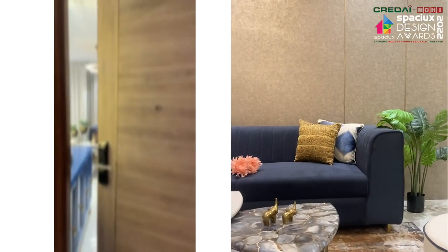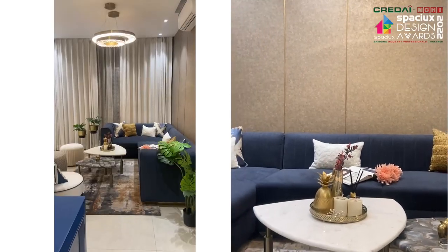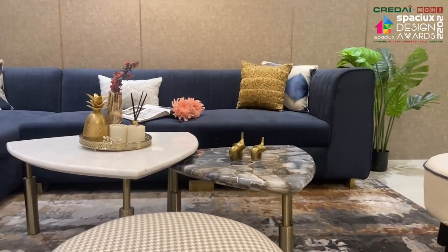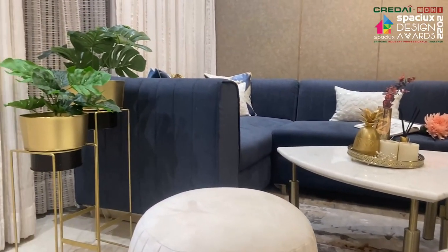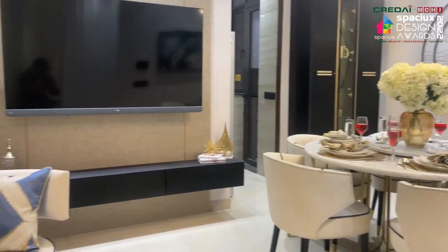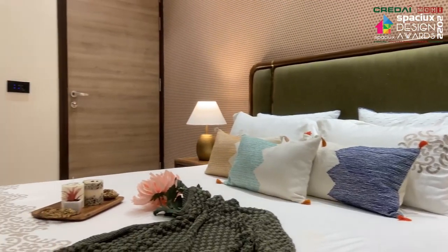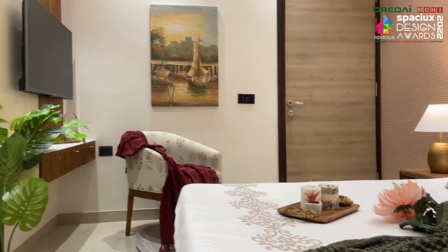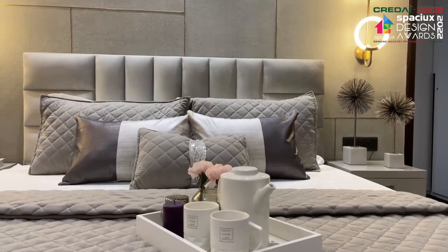The apartment is located in Unity Mr Lives Carol Park, in the heart of Delhi. The design of this 1620 square feet apartment is a confluence of Indian aesthetics and modern luxury. Each space speaks a different story, reflecting the different personalities of the family members residing in this abode.